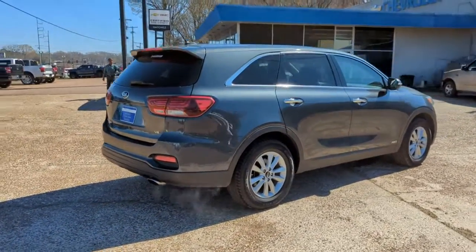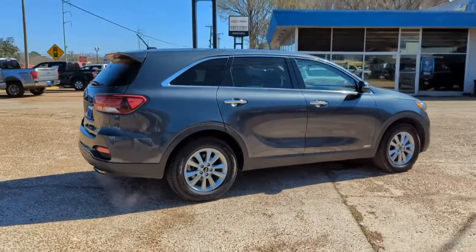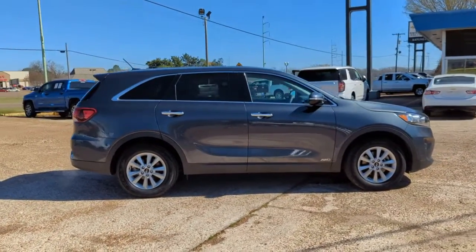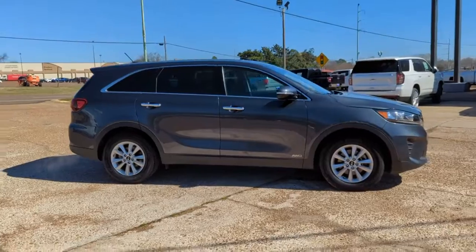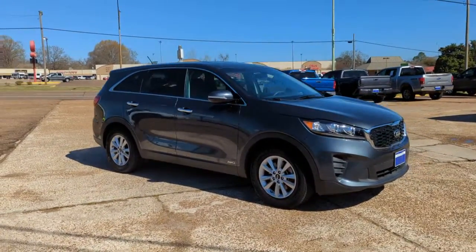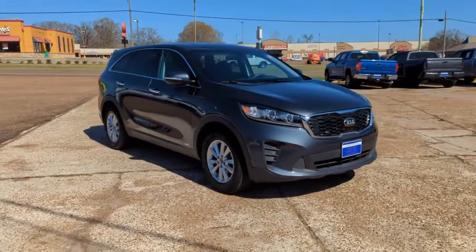These are just some of the great options this vehicle comes with: all-wheel drive, keyless entry, heated mirrors, backup camera, steering wheel audio controls, third-row seat, aluminum wheels, Bluetooth connection, stability control, and rear spoiler.